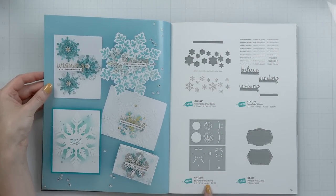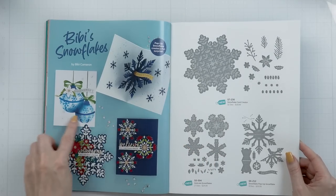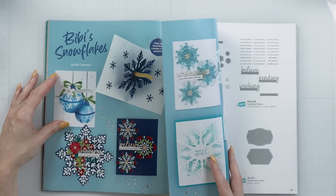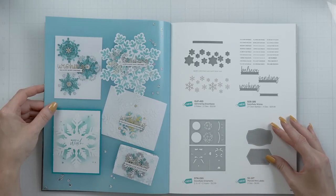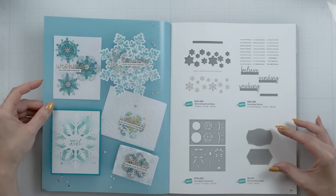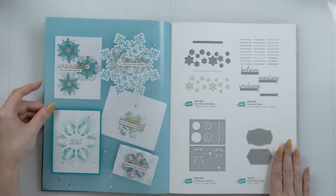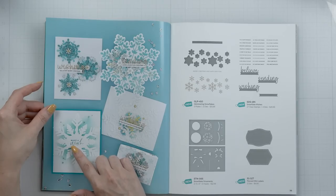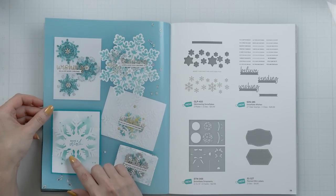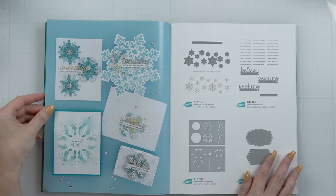Next, there is a Snowflake Ornaments stencil set — a layering set featured right here so you can ink blend beautiful ornaments for your Christmas cards and just have fun with ink blending. And then the last one is a fun little set with Pierced Mini Labels. You can never have too many labels in your stash because these are great to house a sentiment. Bebe used one to foil a sentiment — and actually the sentiment Make a Wish is from one of my previous collections with Spellbinders. So that's a look at the Bebe's Snowflakes collection releasing today.